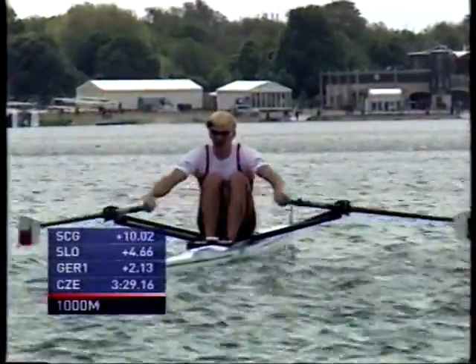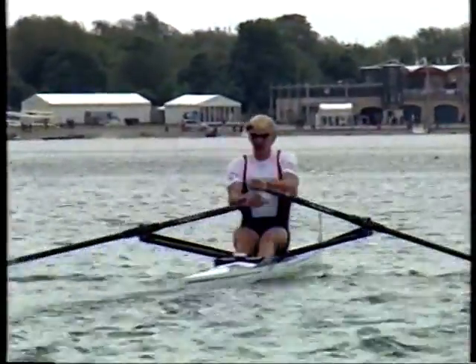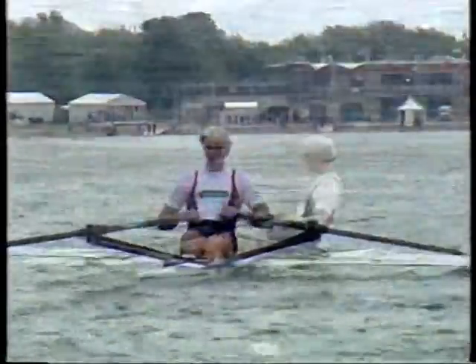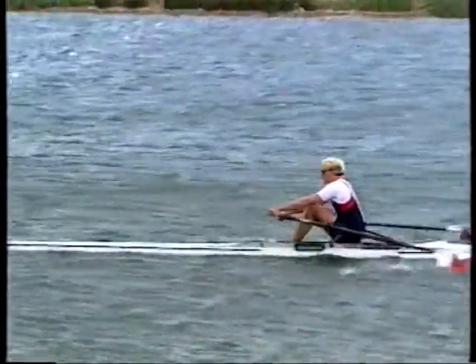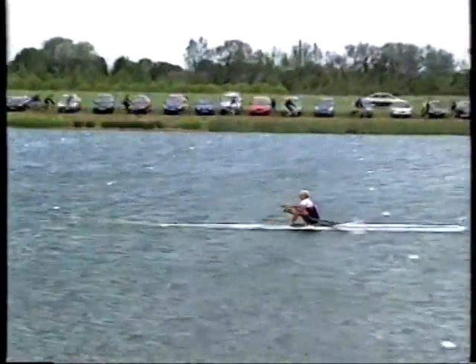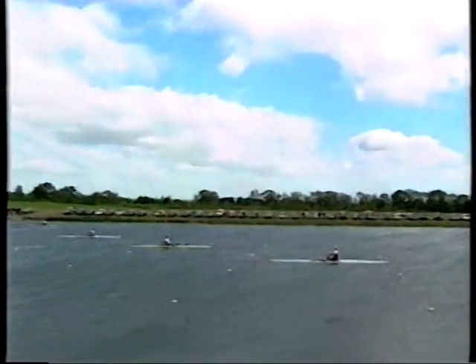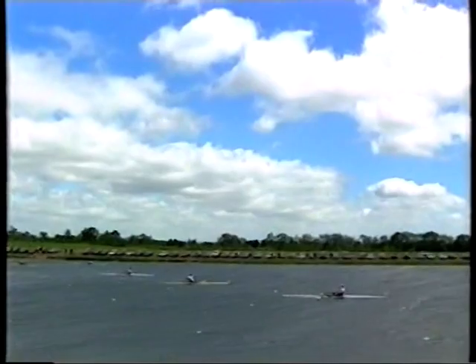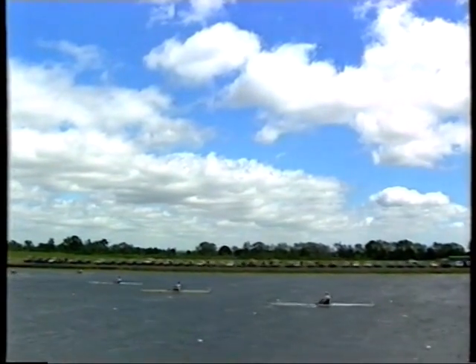Scullers through the thousand meters in the final of the men's heavyweight single sculls — a thousand down, a thousand to go at the Bearing Point Rowing World Cup. It's the opening regatta here. The lane order: Serbia Montenegro in lane one, Cuba in lane two, Bulgaria in three, Slovenia in four, Germany in lane five, and the Czech Republic in lane six — he's closest to us.